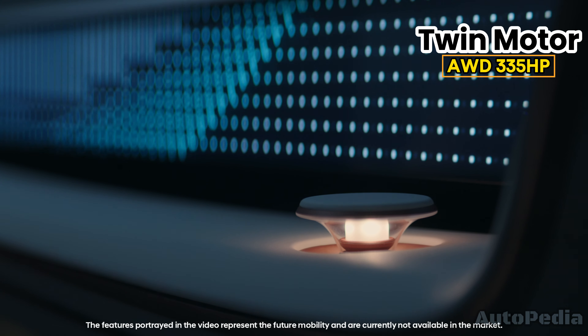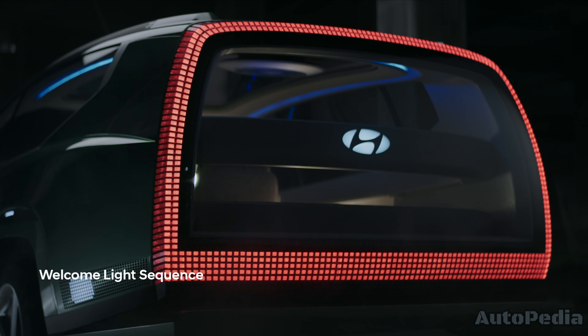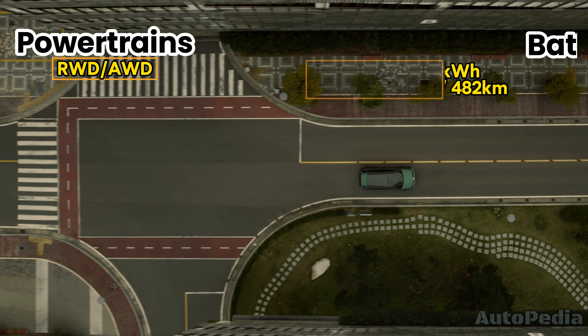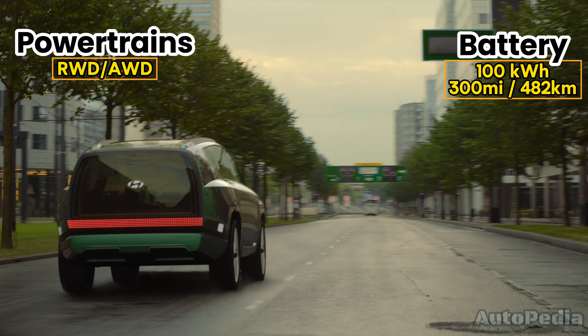Now onto the heart of the IONIQ 7, its powertrain and battery. Hyundai has hinted that this SUV will come with a powerful electric motor setup, likely offering both rear-wheel and all-wheel-drive options. The battery pack is expected to be in the 100-kilowatt-hour range, providing an estimated range of over 300 miles on a single charge.